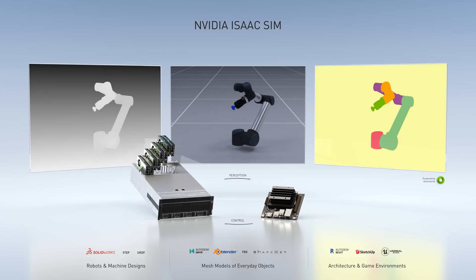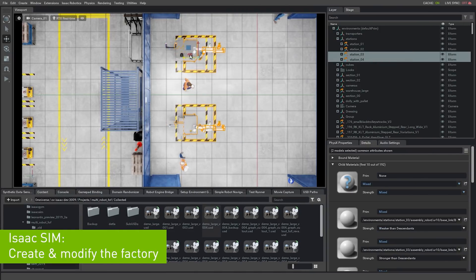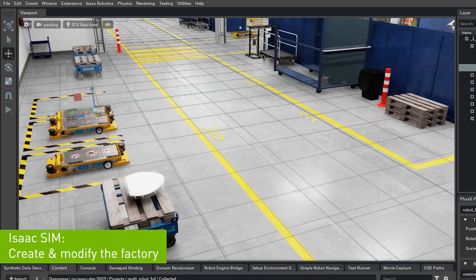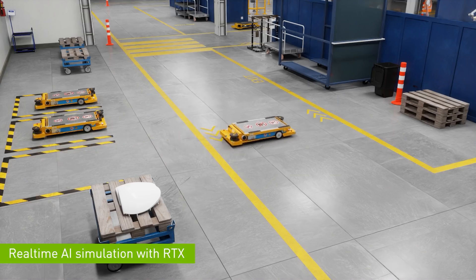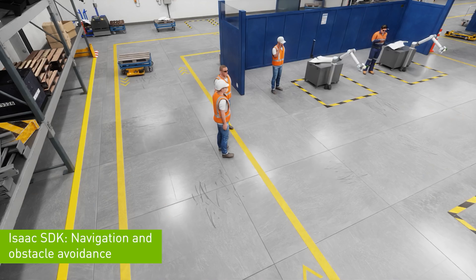Isaac Sim is built on Omniverse. It is a realistic world where we design and train robots. Isaac Sim imports files using USD (Universal Scene Description) and URDF (Unified Robot Description Format) that describe robot models, sensors, and scenes. This simulation is from the work we're doing with BMW to create a platform to design, simulate, and operate a factory of the future. The robots are running the actual Isaac stack and interacting with a real-time simulation of the factory and other agents.